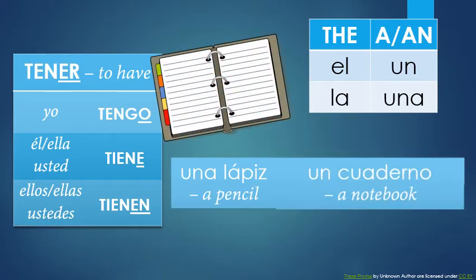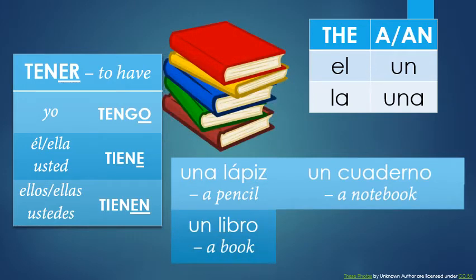Notebook is actually our next word. In Spanish, you can call that un cuaderno. Cuaderno. What do you call a regular book? Un libro. So let's use our other verb that we learned: yo leo un libro — I read a book. Leo muchos libros — I read lots of books.